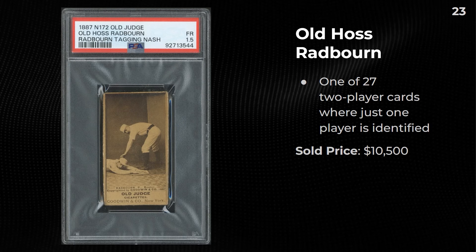This is an Old Judge card — one of 27 two-player cards where just one player is identified. The other player has been identified, but the identification on this is based on the text which says 'Old Haas, Redborne pitcher, Boston.' Regardless, this 1.5 sold for $10,500. Old Haas also has the card where he's flicking off the camera — I can only imagine what that goes for now.